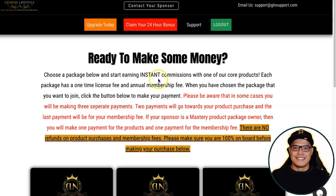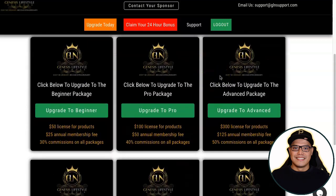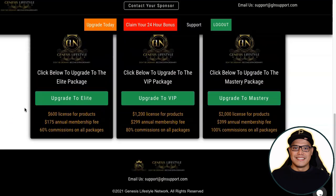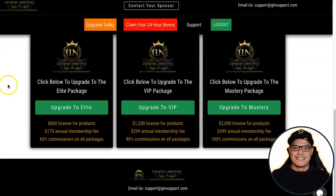There is a note that there are no refunds on product purchases and membership fees — make sure you are 100% on board before making your purchase. My recommendation is that if you want all the bonuses including free traffic, a free one-on-one call with my students, and the free vacation, upgrade to the Mastery Package — a $2,000 product plus $399 annual membership fee with 100% commission as an affiliate.